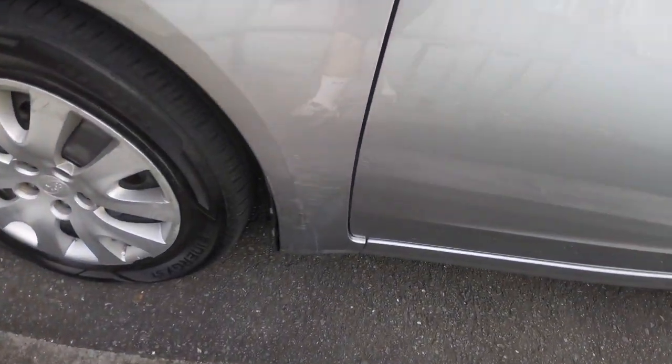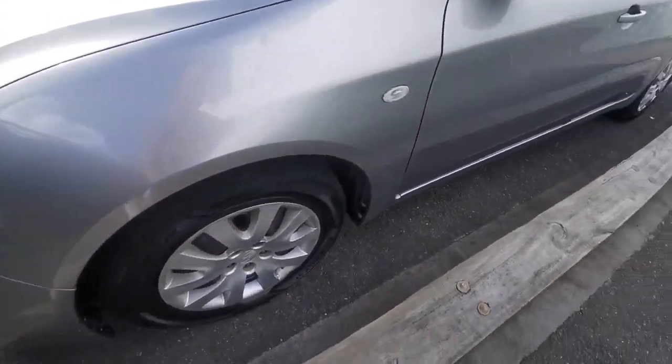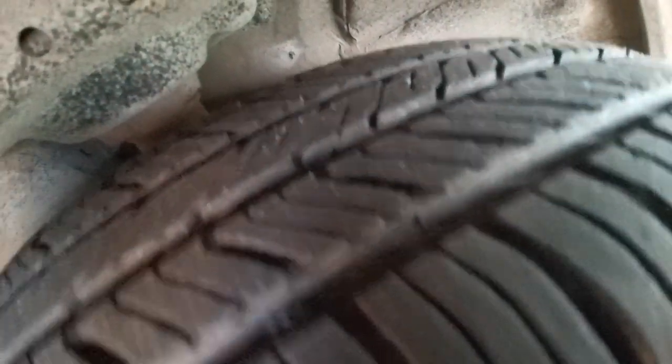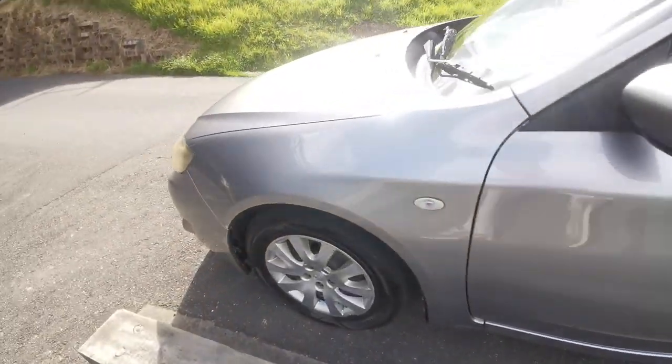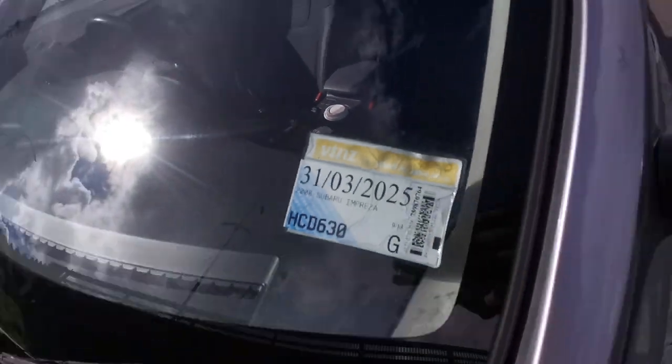There's a small little scuff down on the bottom on the guard. It's got a set of matching tyres. We've just got a brand new warrant of fitness for the car — the front tyres have got about 80% and the back tyres are the same, so they'll last for some time. It's also got a brand new registration for a whole year.